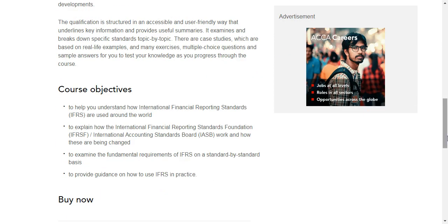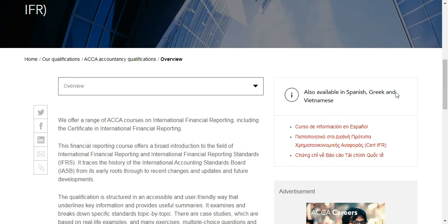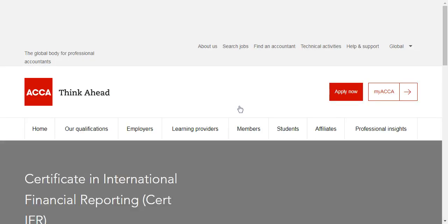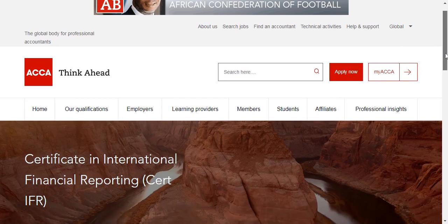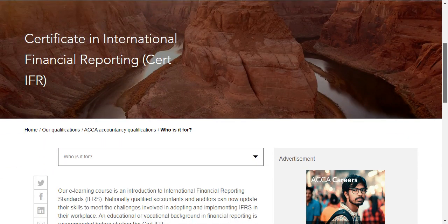This certification in IFRS will enable you to know how to use IFRS around the world — the accounting system used globally, what changes are current, and the fundamental requirements of IFRS. The syllabus will be shown in a video shortly. The second important thing is: who is eligible to do this Certificate in International Financial Reporting Standards?